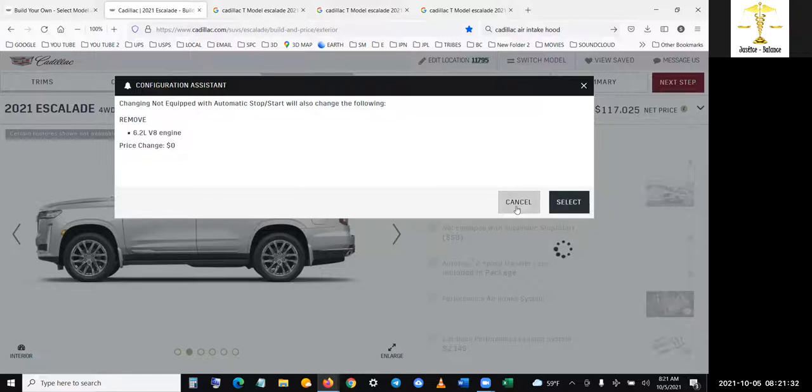It came out to $123,000 the way I built it before. All right, now I'm getting confused — I'm going to talk to the girl about it.